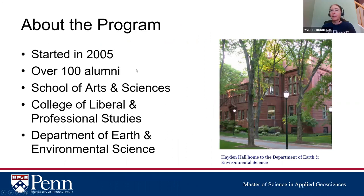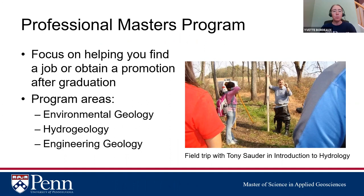I'll do a short presentation and you can add questions in the Q&A or chat at any time. This is a professional master's program — the Master of Science in Applied Geosciences — which is slightly different from a research master's. The focus is on helping you find a job or obtain a promotion after graduation, rather than going on for a PhD. Most research master's programs send you straight into a PhD; we do it the other way around. Our sole focus is getting you prepared to work in the field.